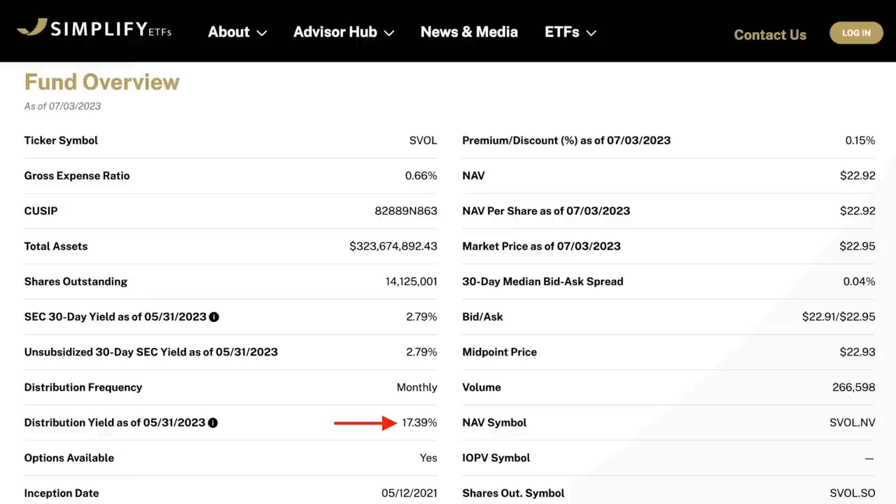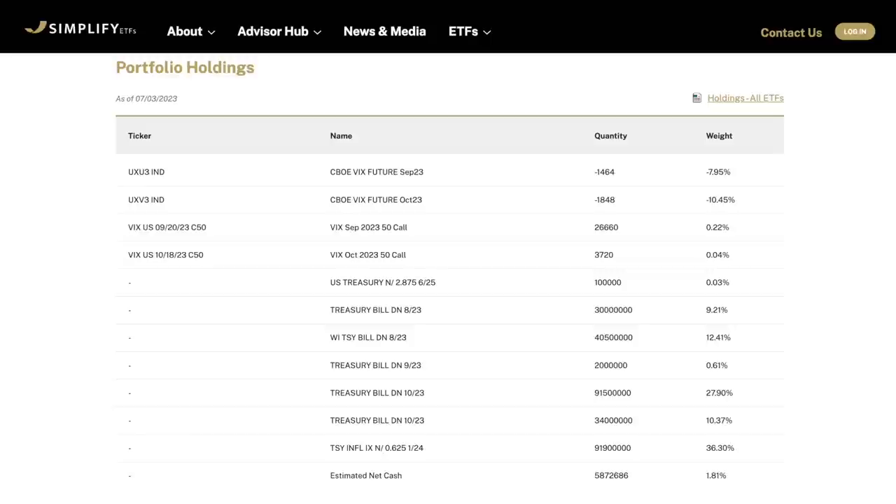Additionally, SVOL pays investors on a monthly basis, which is always better, though it doesn't mean we should always ignore a fund that might be of excellent quality that pays a quarterly dividend as opposed to monthly. Looking at this ETF's holdings, we can see that SVOL does a few different things to generate income. The main strategy is by selling futures on the VIX Volatility Index, and it also holds a combination of treasury bills and sometimes short-term bonds in its portfolio.